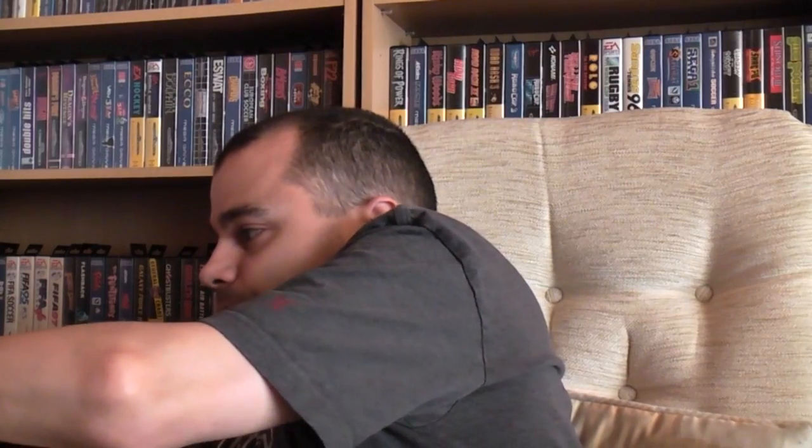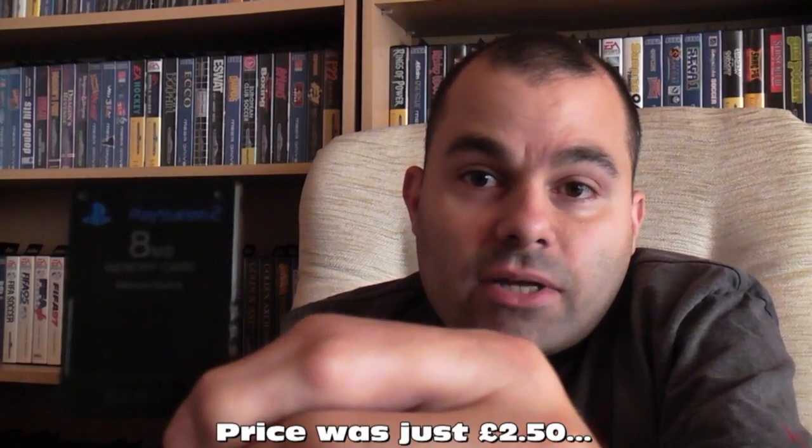First of all guys, I wanted a memory card for my PlayStation 2. There's the memory card there — it's the official 8 meg Sony PS2 memory card.